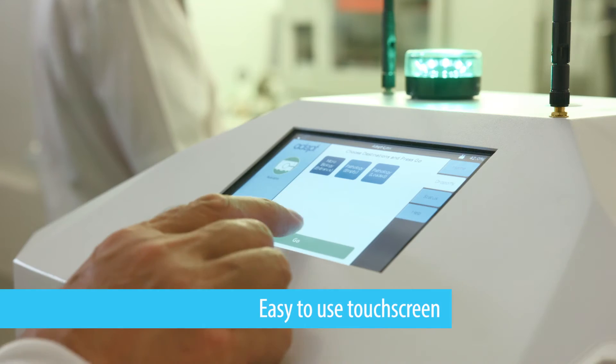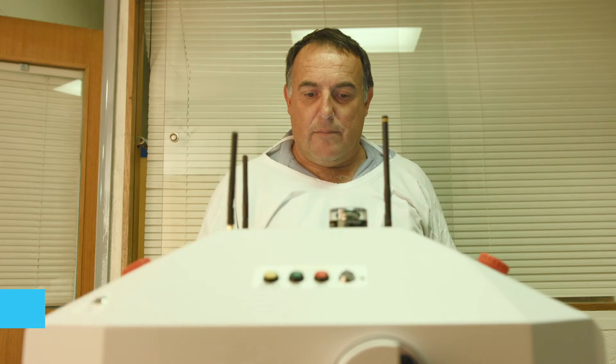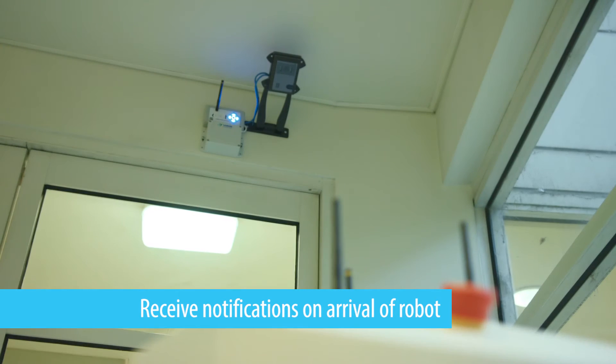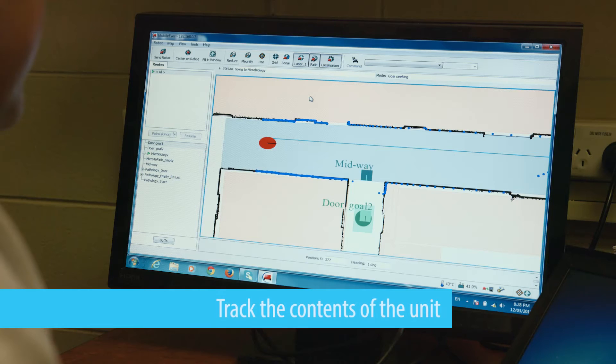Simply use the touchscreen to tell the Robocurrier where to go and it will arrive at your selected location. You'll receive notification of the Robocurrier's arrival at the destination, allowing you to track the contents of the unit and provide peace of mind.